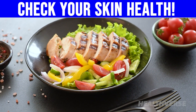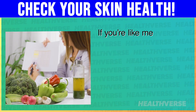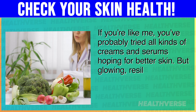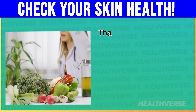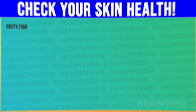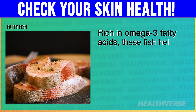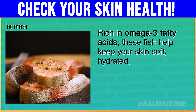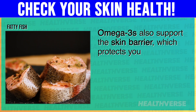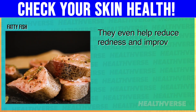Moving on, let's discuss 5 powerful foods that help keep your skin healthy from the inside out. Glowing, resilient skin starts with what you eat. 1. Fatty fish. Rich in omega-3 fatty acids, these fish help keep your skin soft, hydrated, and less prone to inflammation. Omega-3s also support the skin barrier, which protects you from pollutants and moisture loss. They even help reduce redness and improve conditions like psoriasis or eczema.